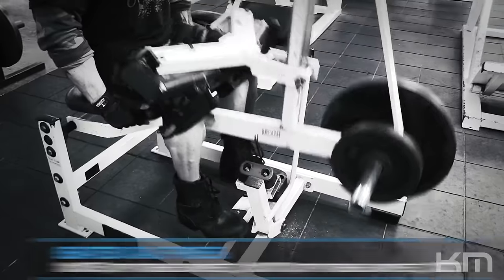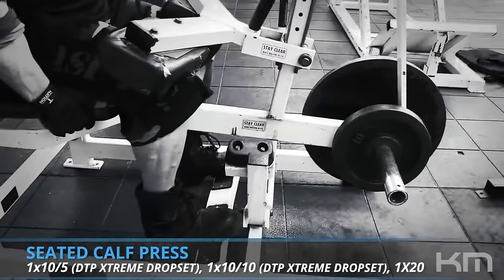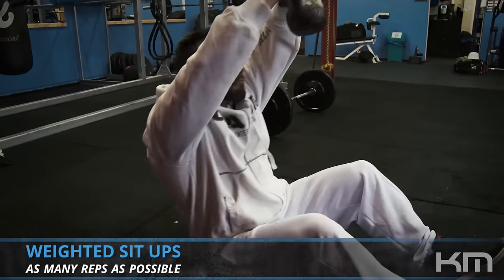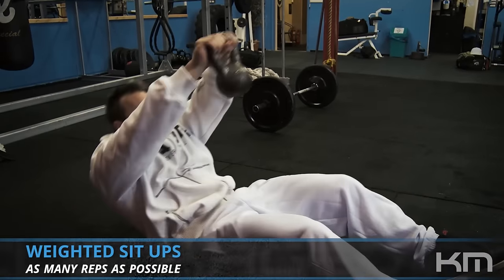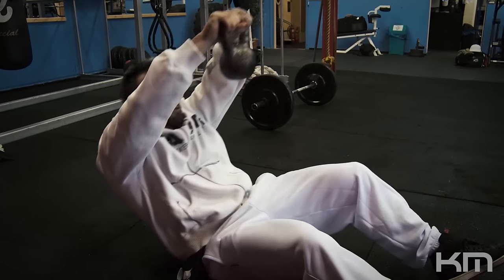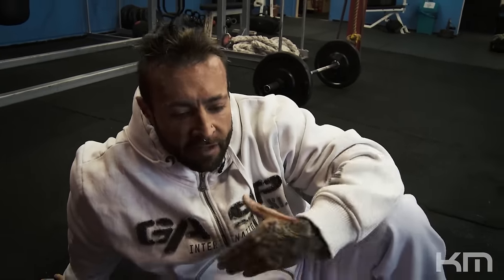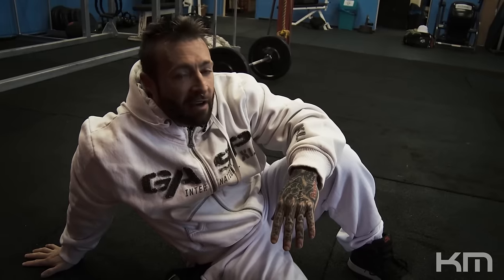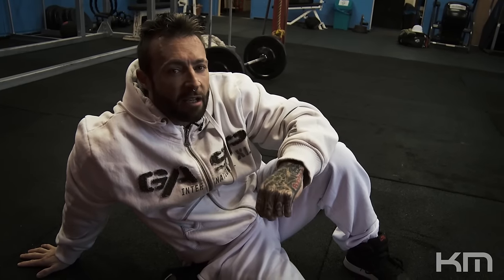In the evening, directly before cardio, we'll be doing seated crunches as we do every single week, along with sit-ups holding a kettlebell or dumbbell for resistance. Do as many as you can until you cannot do one more rep. That's what you're doing in the evening directly before your second cardio session.